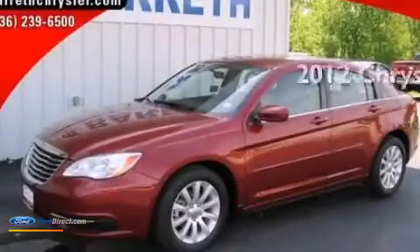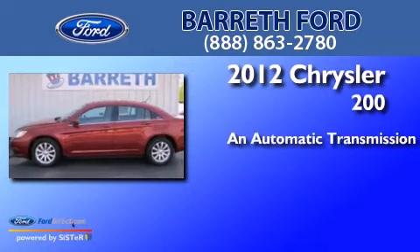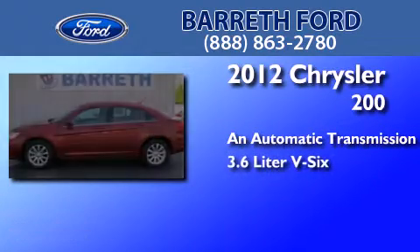This is a 2012 Chrysler 200. This car has an automatic transmission and a 3.6-liter V6.